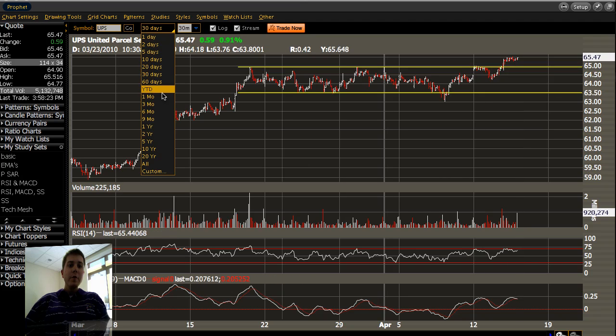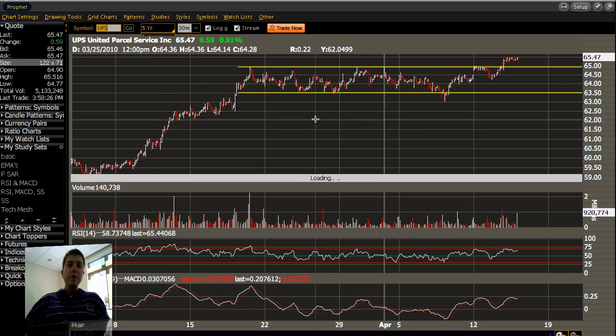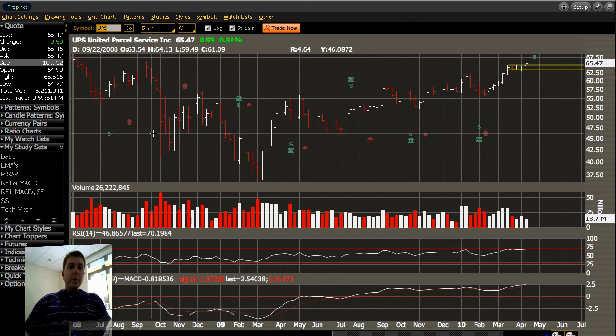Pull out a little bit further — we're going to go all the way out to a five-year chart. All right, so you can see on this longer-term chart, we're zoomed in on the five-year chart. We have an inverse head and shoulders pattern.